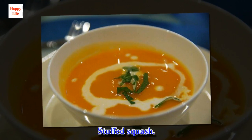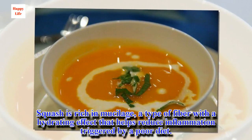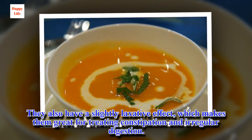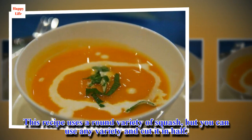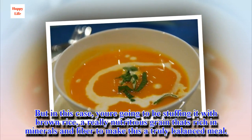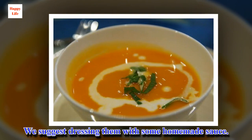Stuffed squash. Squash is rich in mucilage, a type of fiber with a hydrating effect that helps reduce inflammation triggered by a poor diet. They also have a slightly laxative effect, which makes them great for treating constipation and irregular digestion. This recipe uses a round variety of squash, but you can use any variety and cut it in half. Just like with the eggplant, you'll be baking the squash. But in this case, you're going to be stuffing it with brown rice, a really nutritious grain that's rich in minerals and fiber to make this a truly balanced meal. We suggest dressing them with some homemade sauce.